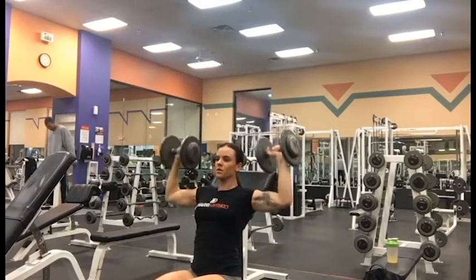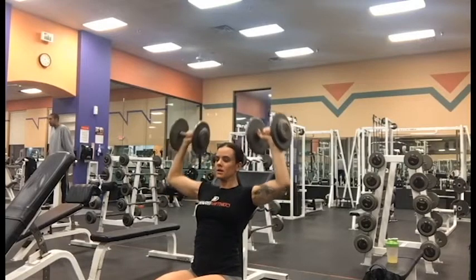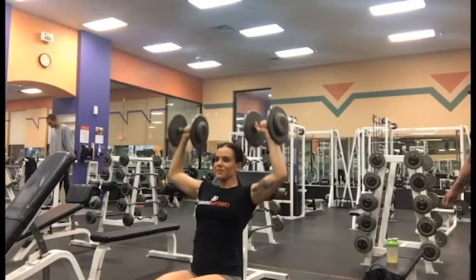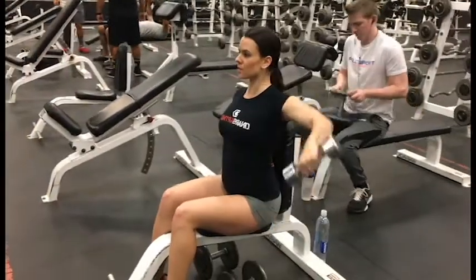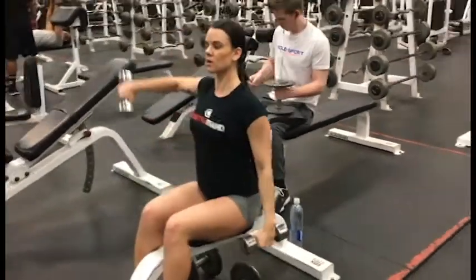I started off with rear delt cable pulls, just to warm up the muscles. I did three sets of 15 for these. Then I went into heavy shoulder presses — four sets total: one warm-up set and then three working sets. The last set should be maxing out on weight, and don't be afraid to ask for a spot.